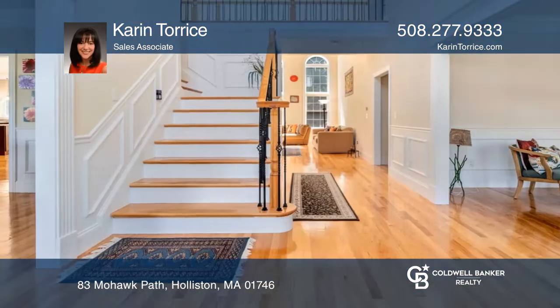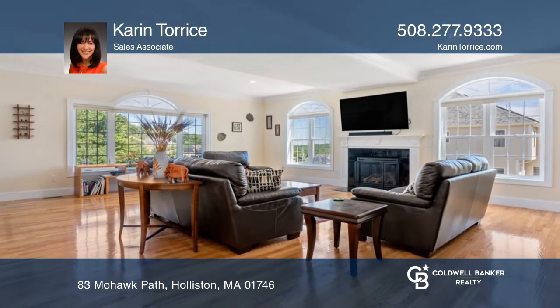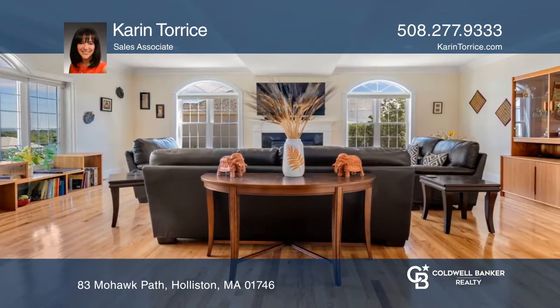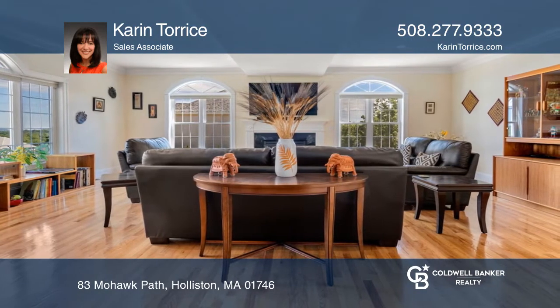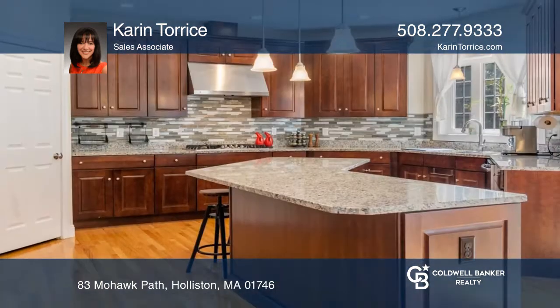Gorgeous five-bedroom, four-bathroom colonial home with stunning scenic views in one of Holliston's most desirable neighborhoods. Featuring an expansive first floor with a beautiful two-story foyer and a two-story den with dramatic windows and a gas fireplace that opens to an oversized custom kitchen with granite counters.